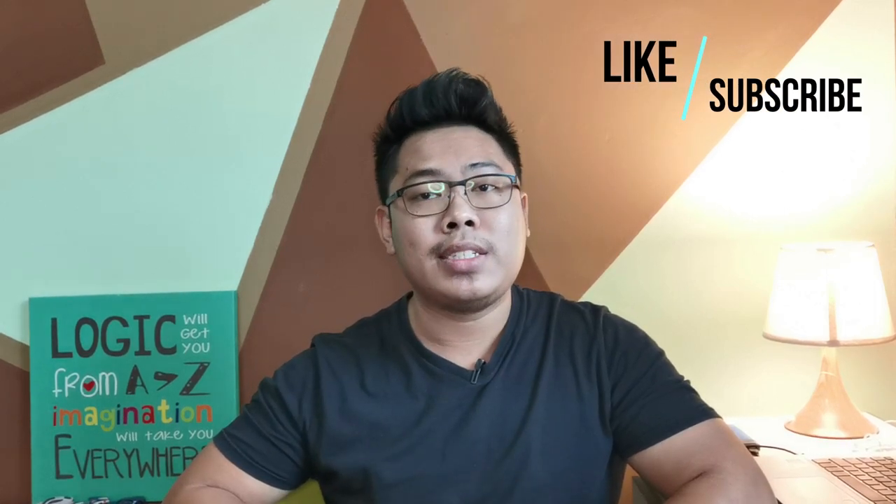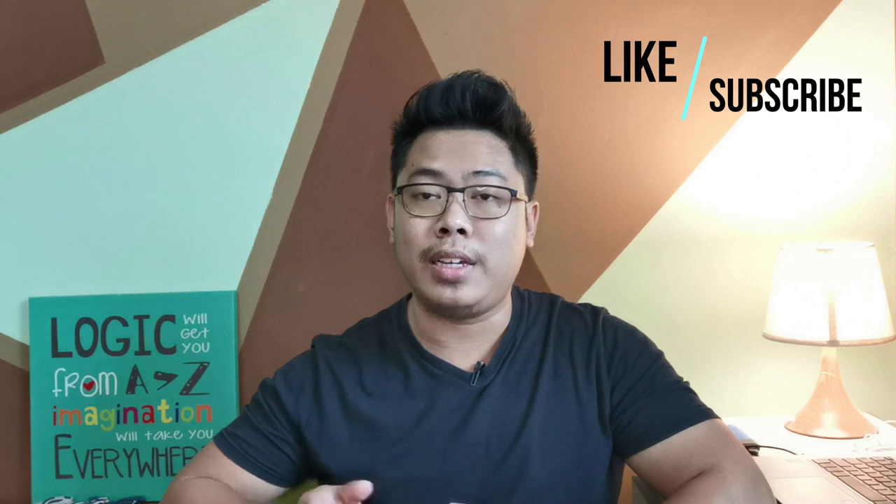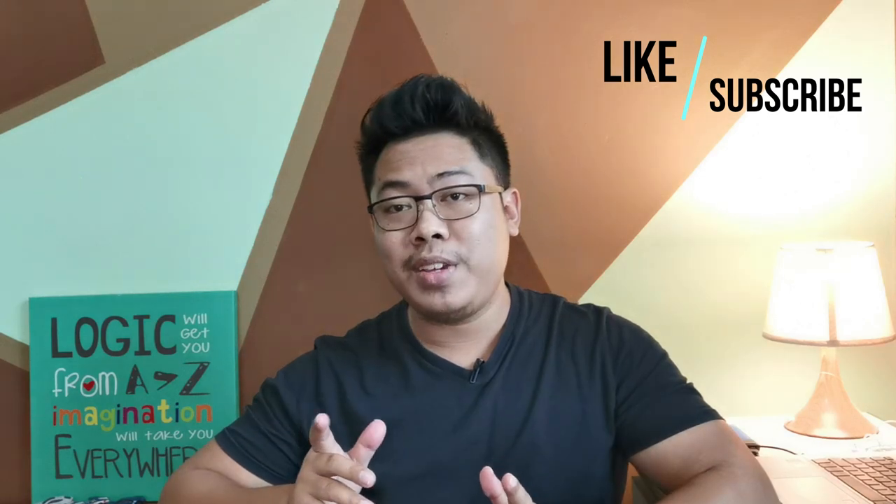Hi guys, welcome back to my YouTube channel. I hope you guys are doing well and staying safe. Despite the SUV craze, the B-segment passenger car is actually one of the best-selling vehicle segments in Malaysia.